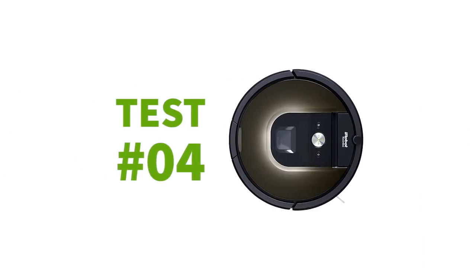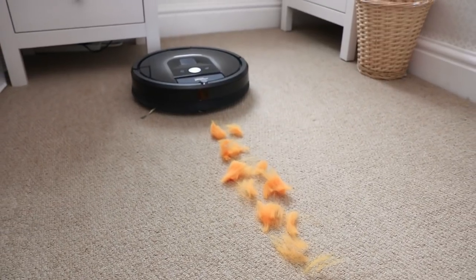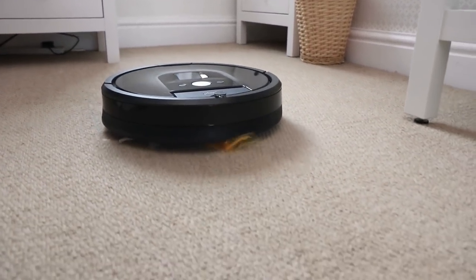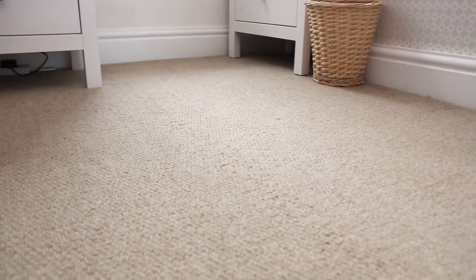For test number four, a really thick ball of wool. Starting with the Roomba 980 — the wool cut up and lined up on a carpet — and just on its first pass, the Roomba seems to suck it all up, leaving no remnants of the wool behind.